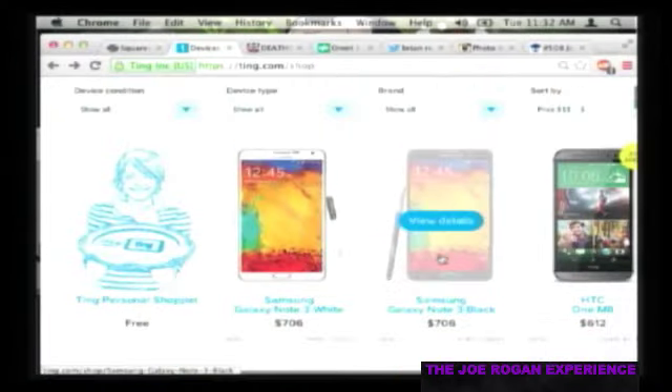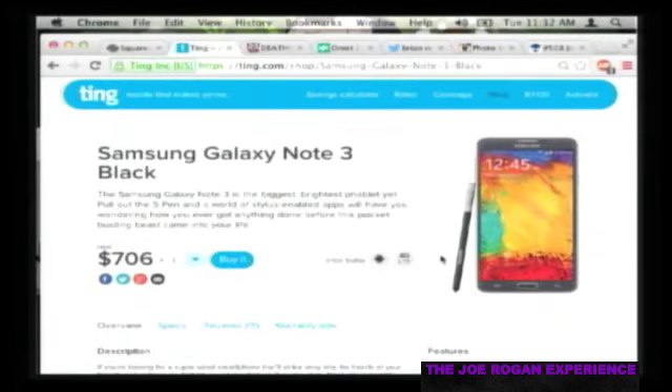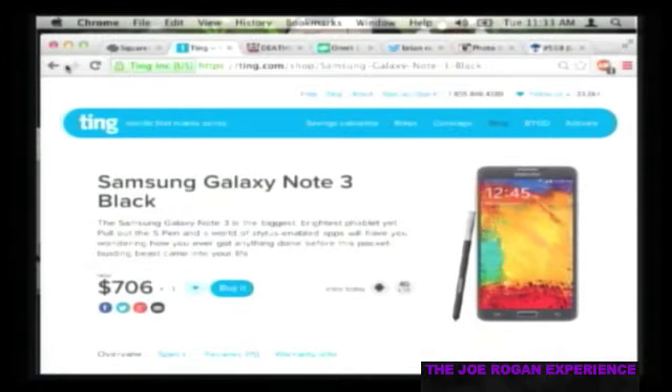98% of people would save money using Ting - that's their claim, not mine. My Note 3 costs about one-eighth of what my iPhone plan cost. I pay on average about $20-21 a month. For businesses with 11 to 20 employees, the average annual savings is $440 per device.